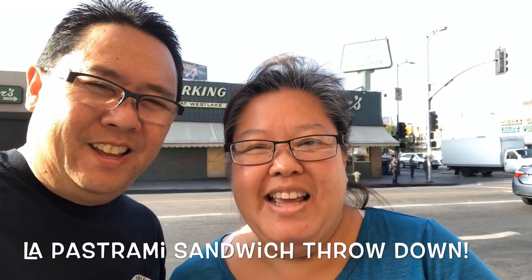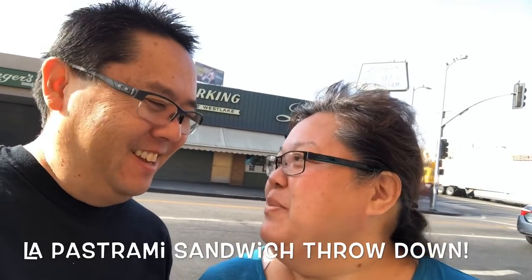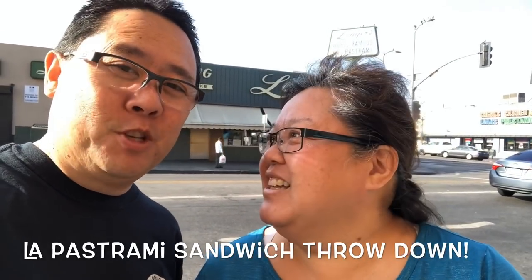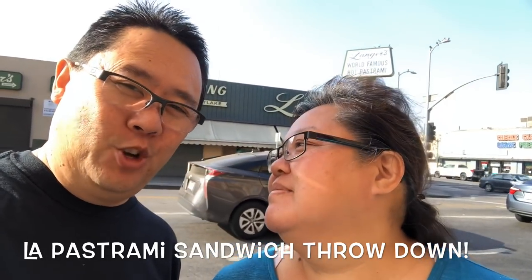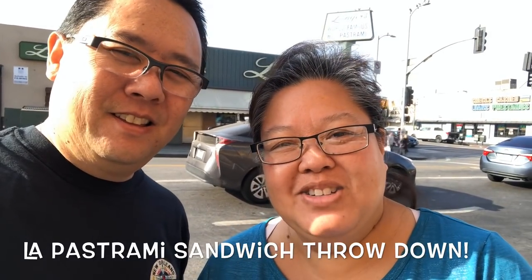Good morning. Here we are in Los Angeles, California — this is our hood. So today we're going to do a throwdown of pastrami sandwiches. It's going to be like the classic pastrami, almost like the one they have in New York. We found two awesome places here in LA and we're going to go try them out.